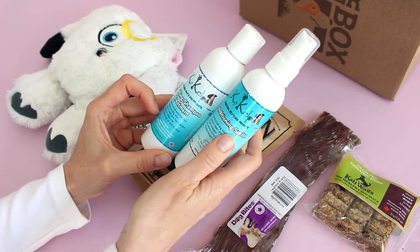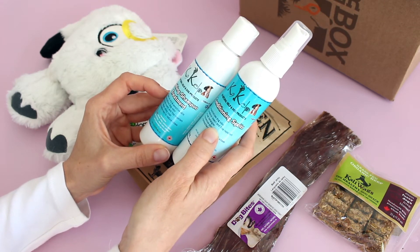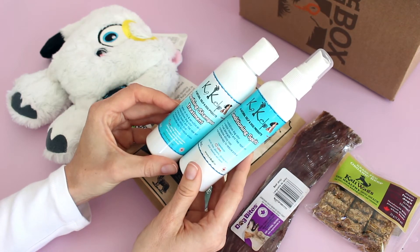And then we've got a conditioning spritz to go with it. It neutralizes dog odor, natural insect and flea repellent — just like the other one — coat detangler, promotes shiny coat, and aromatherapy to reduce stress. This is awesome.